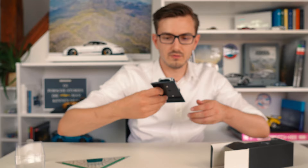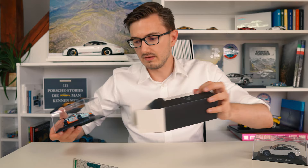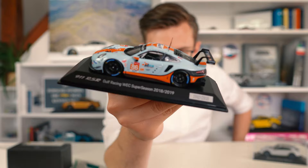Next up, a model you may have already seen in another what's in the box video, but I thought why not show it again. It's a 911 RSR with a wonderful Gulf livery - one of many 911 RSR models of the 2018 WEC series. Looks very nice, limited to 2018 pieces, with this wonderful Gulf livery.